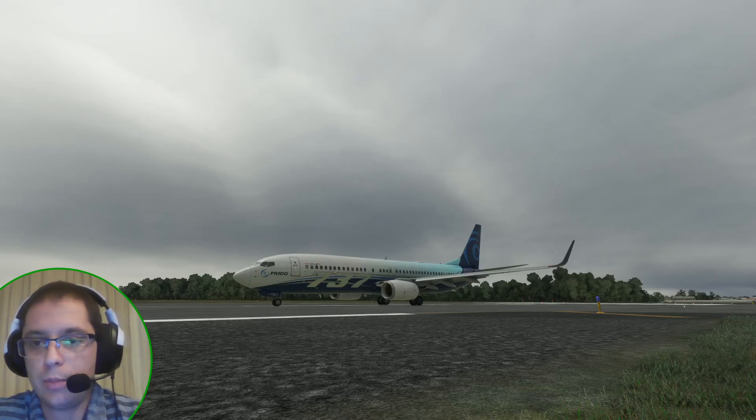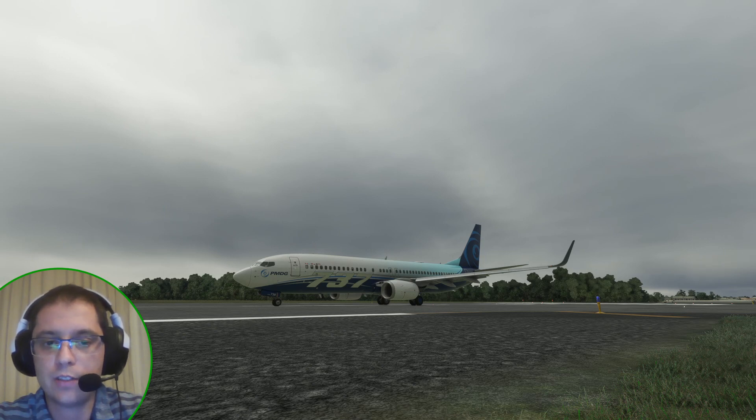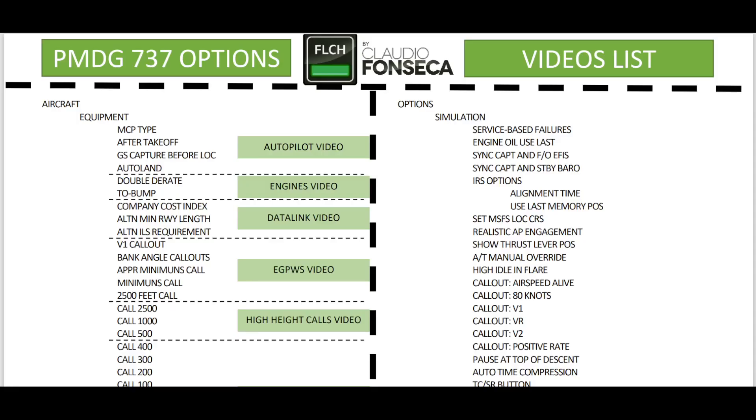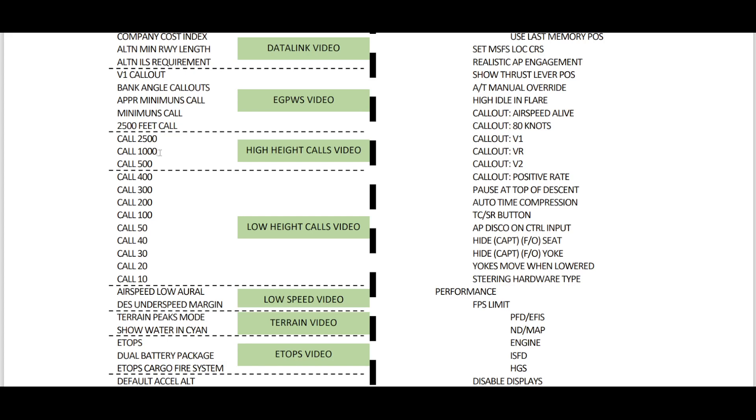Hello, welcome to LevelChain channel. My name is Claudio Fonseca. I'm a real pilot and today we are going to talk about the ETOPS options that we have on the 737. This video is part of a series of videos about all the 737 PMD options. I created a document — you can download it in the video description below — which lists all the options with links to the corresponding videos on the right side, inside the green rectangle.